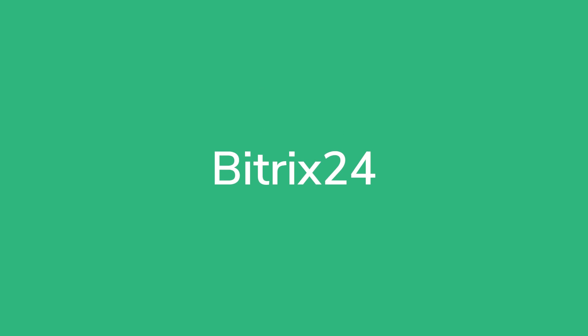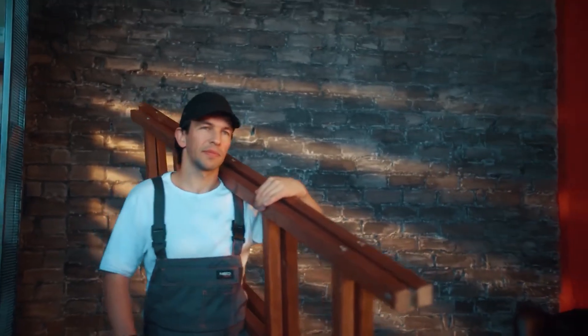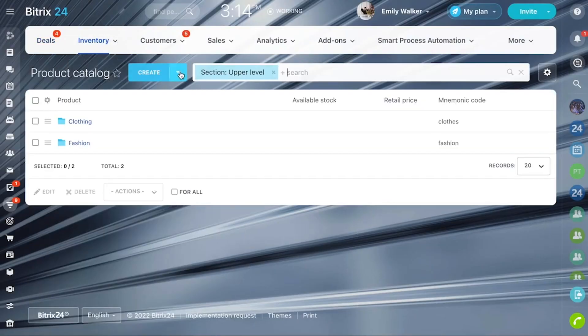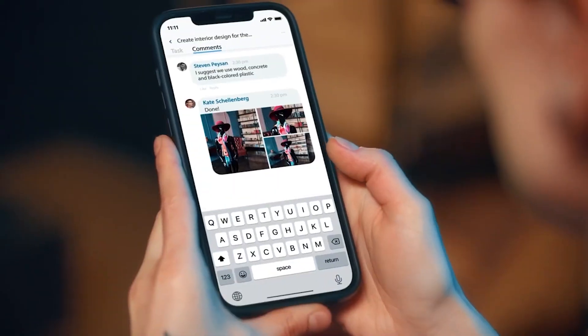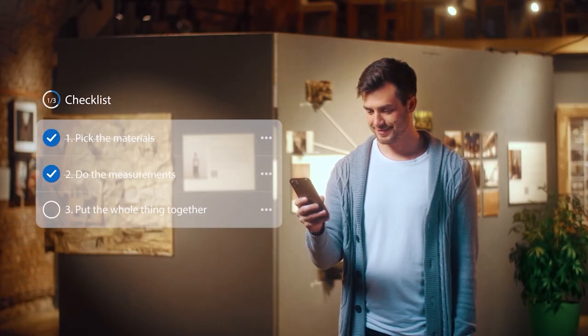Bitrix24 includes the requisite messaging and communication tools you'd expect from collaboration software, but it also comes equipped with a fully functional CRM, a document directory, and task management features. Its highest tier can even help you manage your HR department. If this sounds overwhelming, that's because it is, or at least it can be. The biggest complaint about this software is its library-like navigation. Still, if you need a team collaboration platform that truly does it all, Bitrix24 is worth a look.